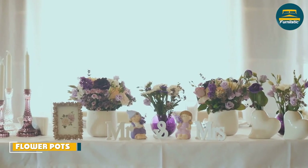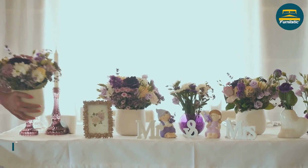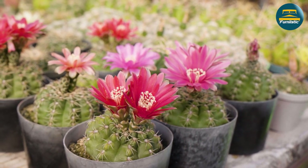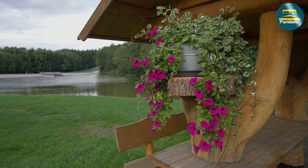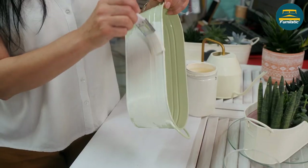Now, let's move on to flower pots. Flower pots are a popular choice for side table decor, and for good reason. They bring life and color to a space and have several other benefits as well. Firstly, flower pots can be a cost-effective option for side table decor. You can find them at a variety of price points, and they can be easily replaced if you want to change up your decor.